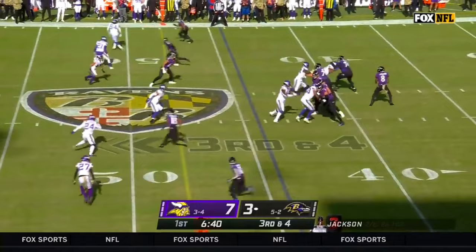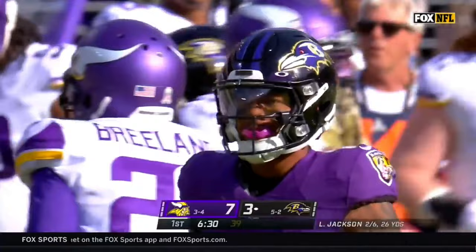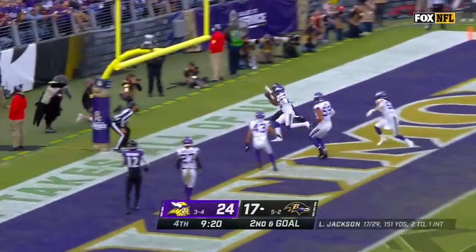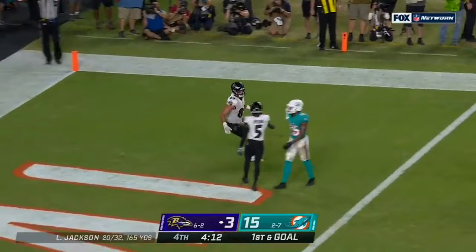Rolling away from the pressure, across his body — what a grip by Rashad Bateman. Nine grabs, nine first downs — and that might be the most impressive catch of his young career. Jackson into traffic — it is caught, first time inside the red zone for the Ravens. Jackson flips — pass caught — Andrews, touchdown.